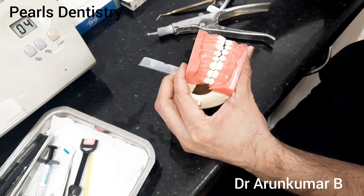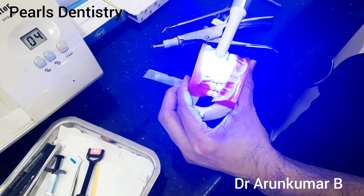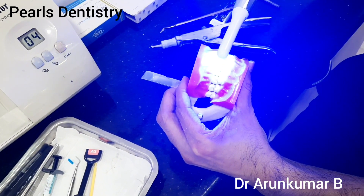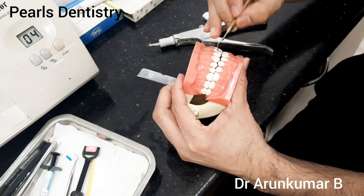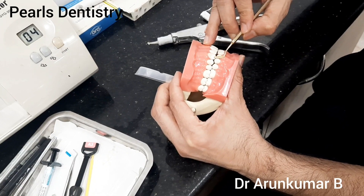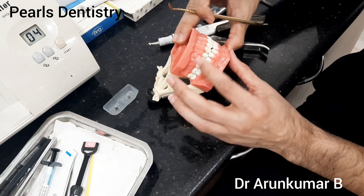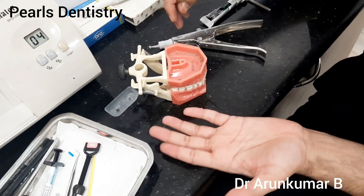Once we pack the material, we use a light cure unit to apply light here and the material sets. Once it sets, it really hardens — it is no more a paste form, it really hardens well. Once hardened, we just wait a few minutes for the material to fully set, and once it sets, we can polish it.